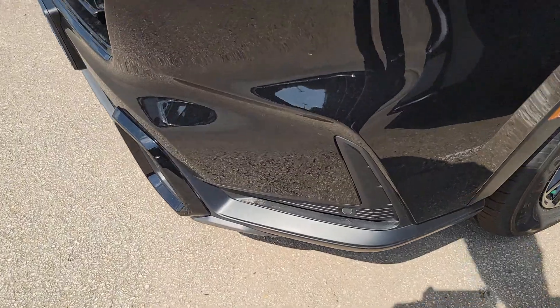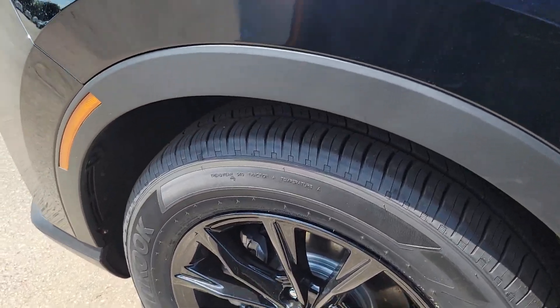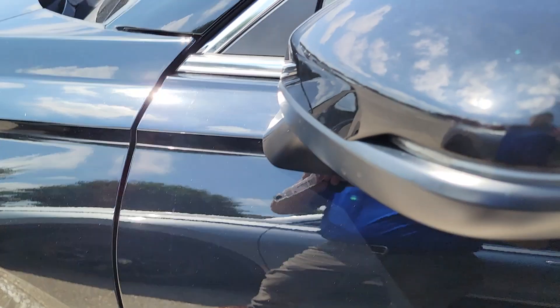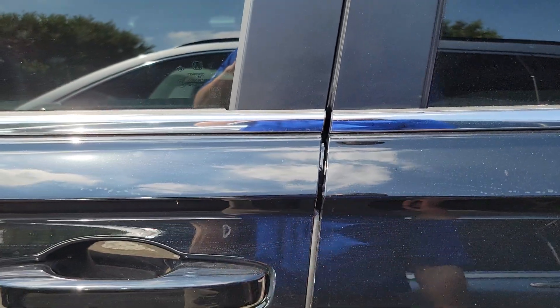The Sport L gives you parking sensors in front. You get black wheels which are powder coated so they hide the dirt pretty well — even when they're dirty they don't look too bad. Integrated turn signals on the mirrors and blind spot protection on the mirror.